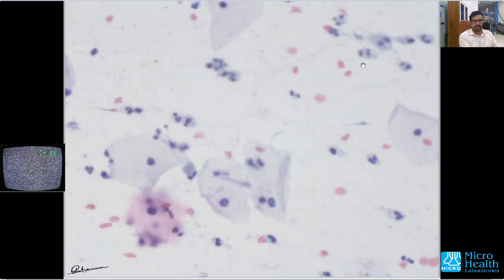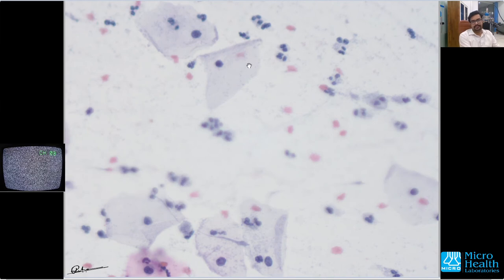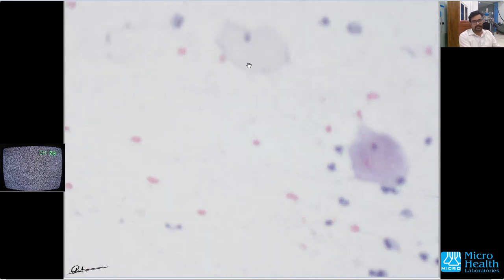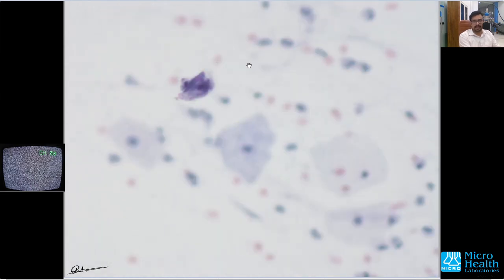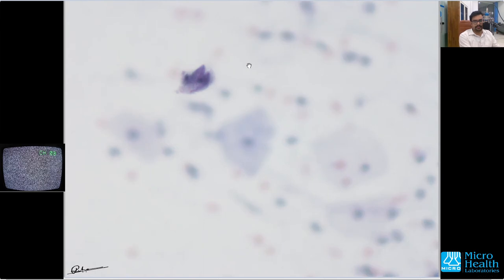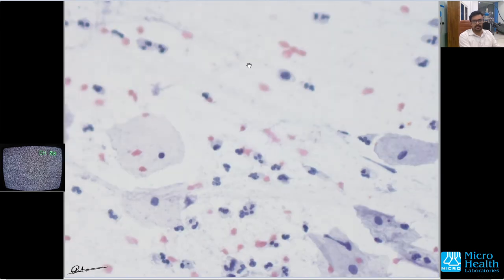All these cells you're seeing are the superficial squamous cells that are shed from the epithelium. During a pap smear collection, they come along and are smeared onto the glass slide and then stained.